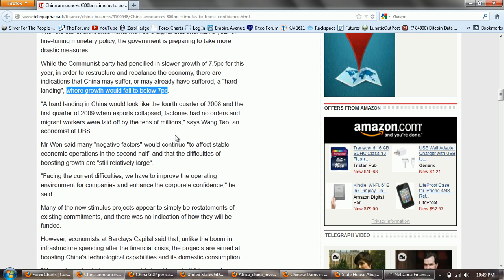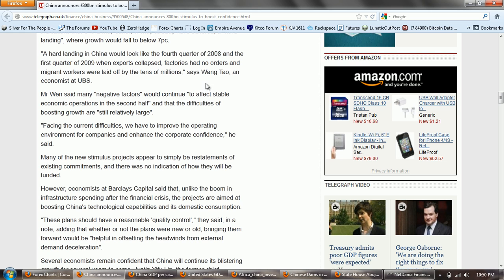You see story after story about how well the recovery is not doing so well. A hard landing in China would look like the fourth quarter of 2008 and the first quarter of 2009 when exports collapsed, factories had no orders, and migrant workers were laid off by the tens of millions, says Wang Tao, an economist at UBS. Mr. Wen said many negative factors would continue to affect stable economic operations in the second half, and that the difficulties of boosting growth are still relatively large.